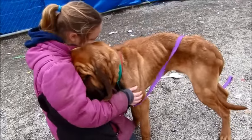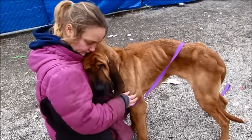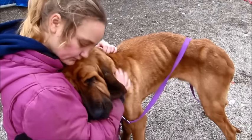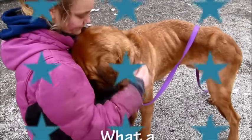Look at how sweet he is — I'm falling in love and I think I'm going to cry. So please come get Jethro! He is such a loving, loving boy. Okay everybody, bye-bye!